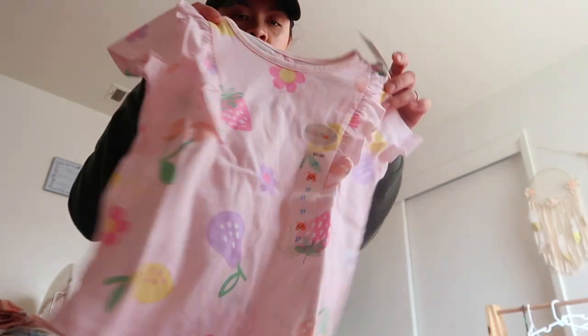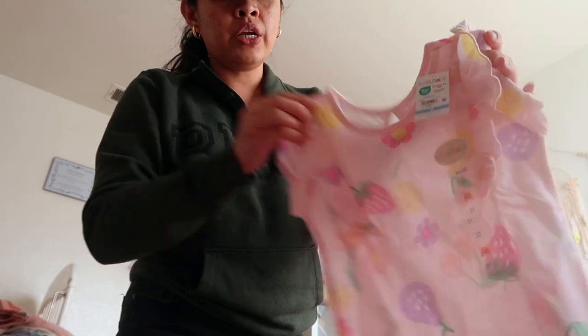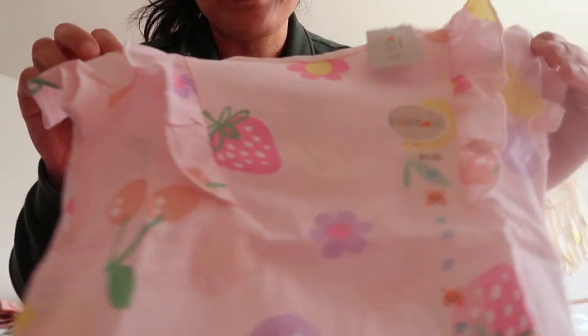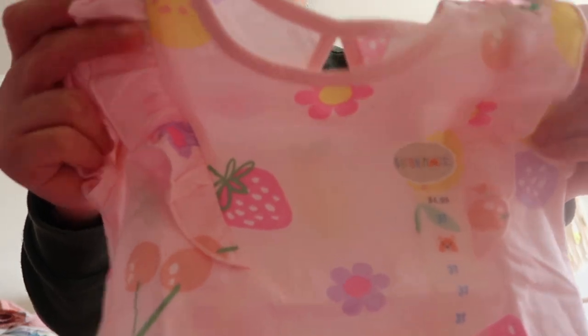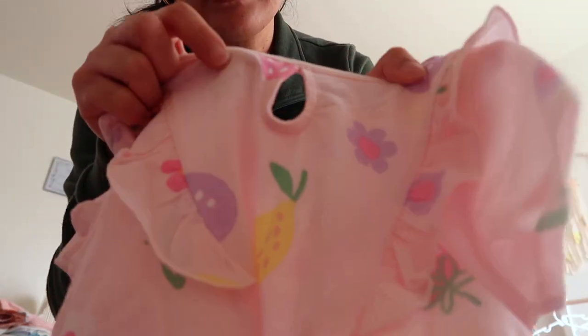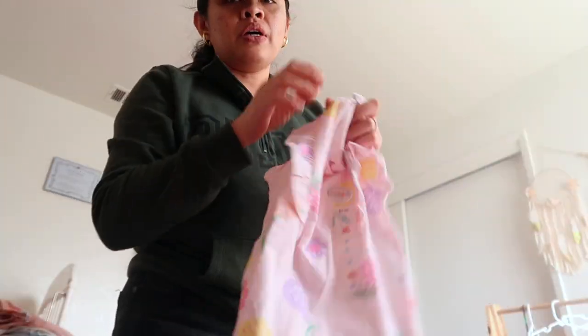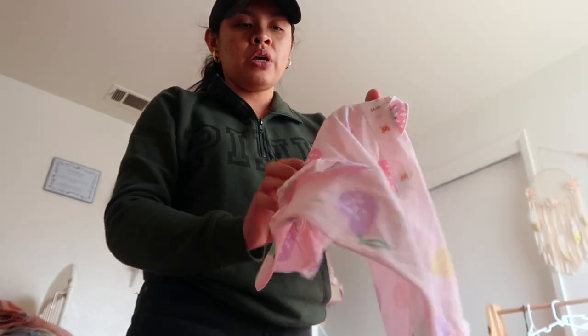I also got this top — $4.98 as well. It has this detail right here and then in the back there's like a tiny little hole, it's so cute. I got one for each girl — this one for Alia and this one for Adeline.